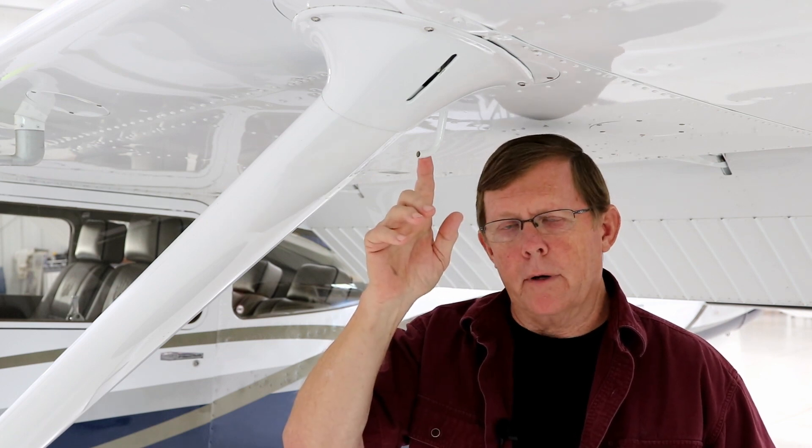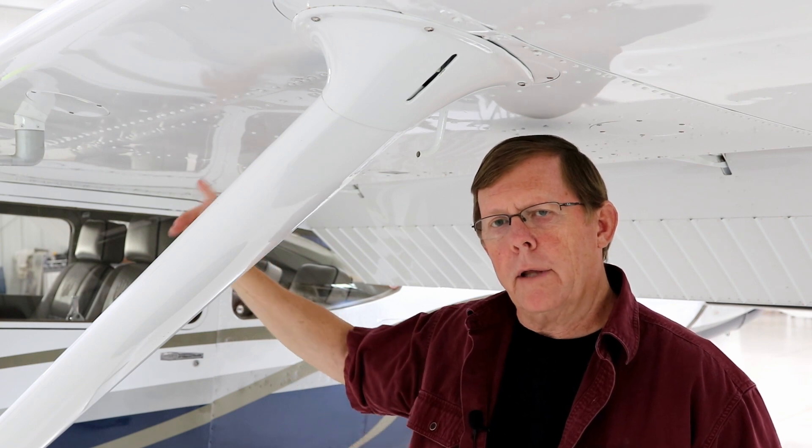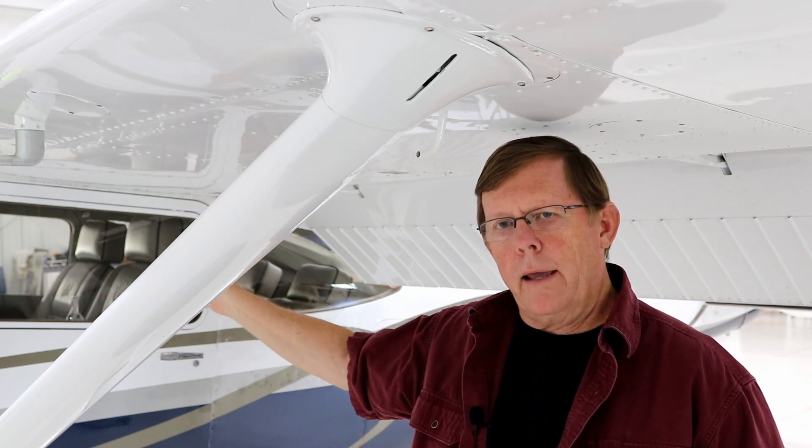On the bladder tanks that have the single vent behind the left wing strut, this tank has a vent line that goes over the forward headliner into the other tank to vent it. So that tank is vented through this crossover line from this tank.